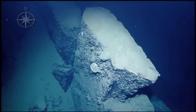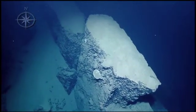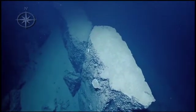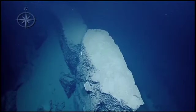Wow, look at that — that's cool. It's just sticking out. Look at the view from Argus — it's spectacular. It's like a monolith.